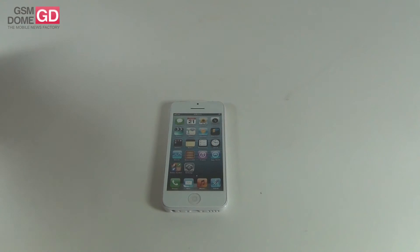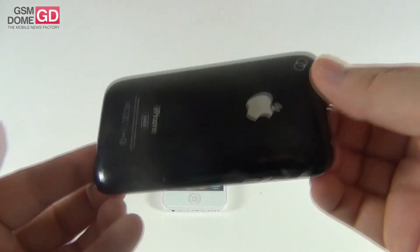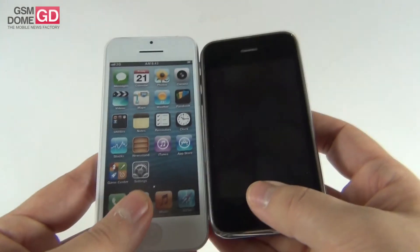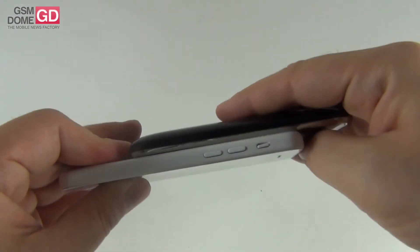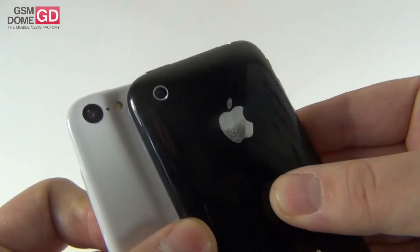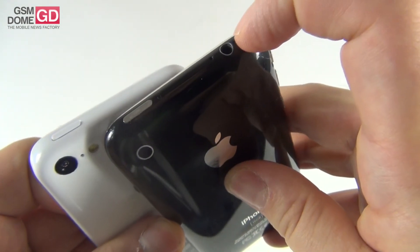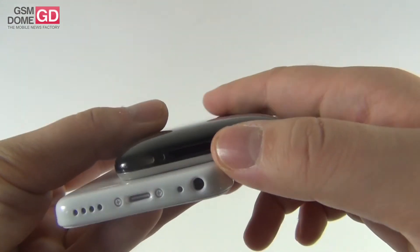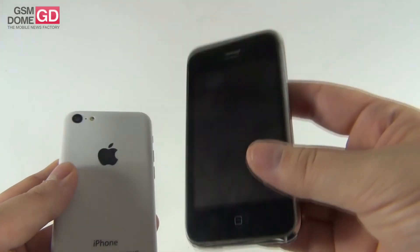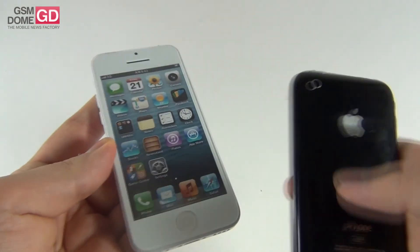Now I want to do a comparison with a blast from the past — this is the iPhone 3GS in quite mint condition, although it's not working anymore; it has been killed by over usage. Comparing the two: no flash here on the iPhone 3GS, the audio jack was at the top, and this is the bottom part with the old port. So things have evolved a lot from 2009 — this was the handset from 2009 — to 2013, which is the first budget phone from Apple.